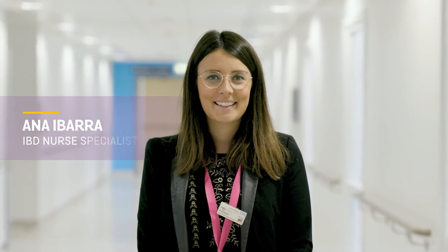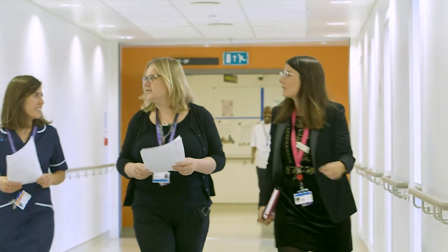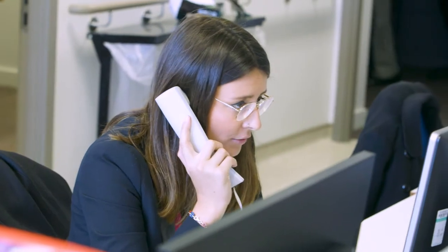Anna is one of our IBD specialist nurses. She works very closely with the team, and in a typical day we'll have interaction with patients on the ward, within outpatients, over the telephone, and in our biologics infusion services.